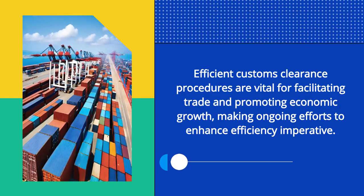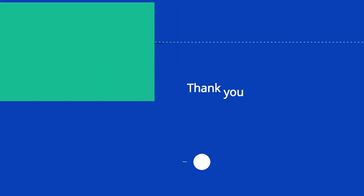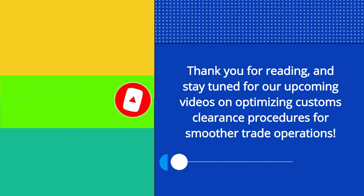Efficient customs clearance procedures are vital for facilitating trade and promoting economic growth, making ongoing efforts to enhance efficiency imperative. Thank you for reading, and stay tuned for our upcoming videos on optimizing customs clearance procedures for smoother trade operations.